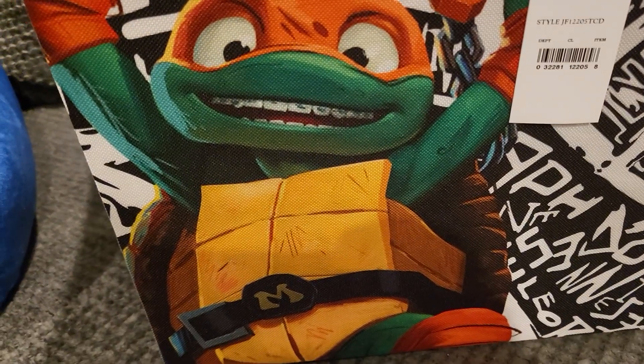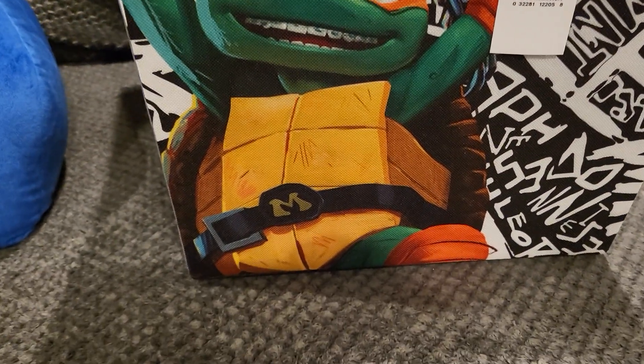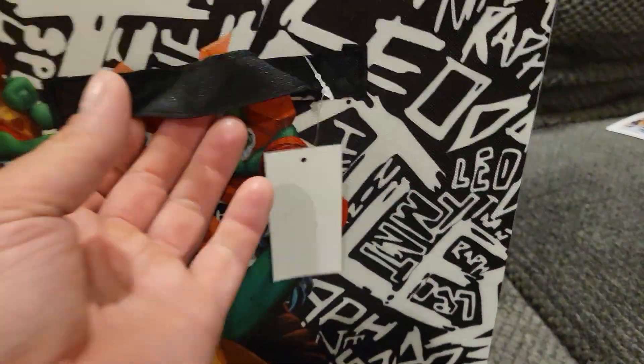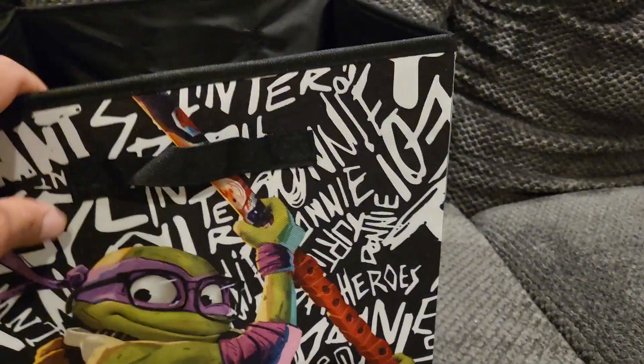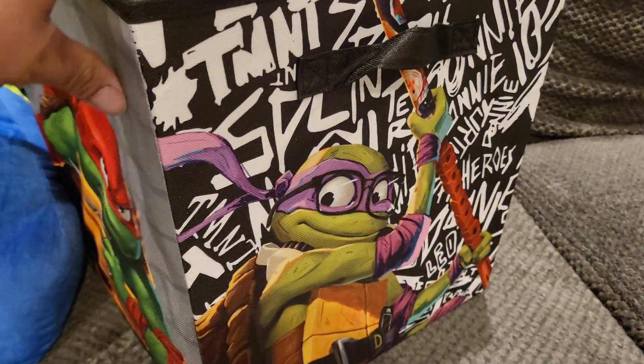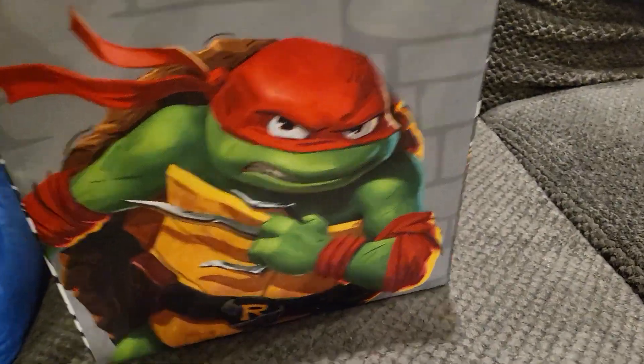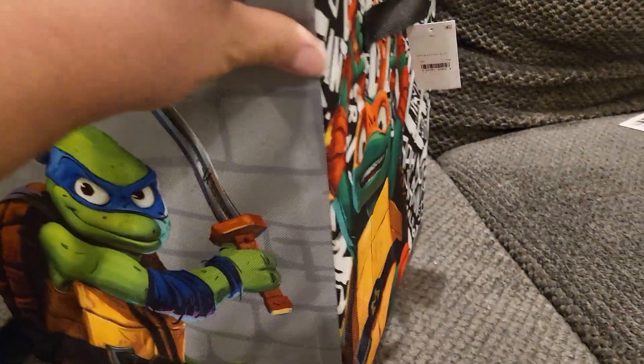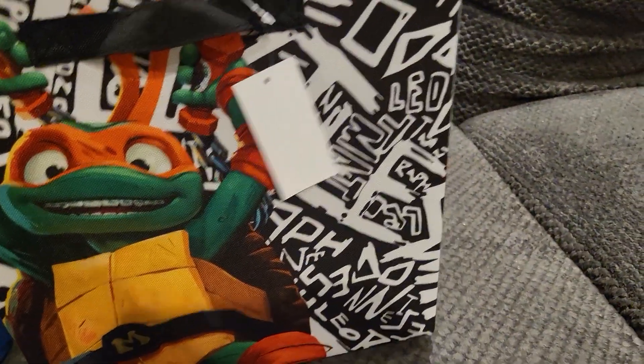Pretty cool how he's got braces. You have the M for Mikey right there. It's got a store tag, a handle on each side, and then inside it does have the Ninja Turtles Mutant Mayhem tag. It's a pretty good size as well — I think I'm gonna pick up a couple more of these. I just love the artwork of the new movie.